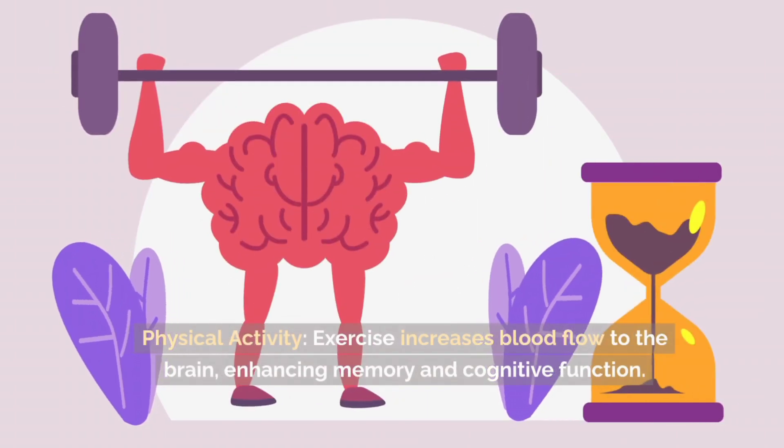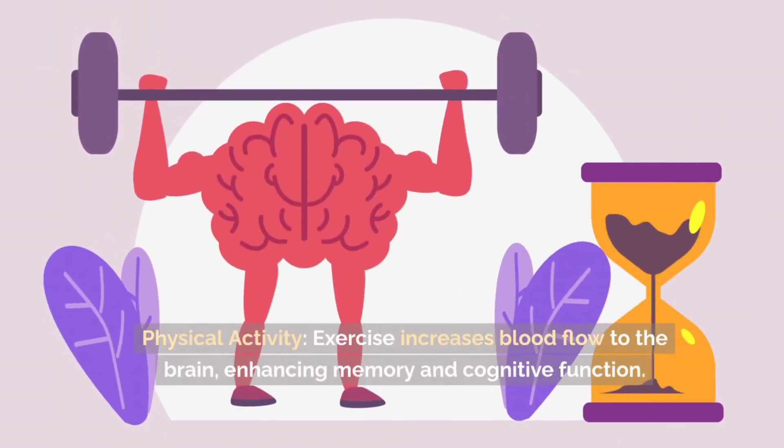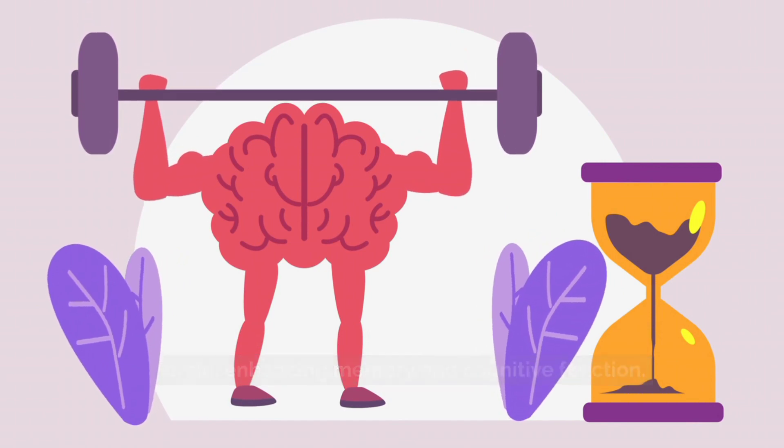Physical activity. Exercise increases blood flow to the brain, enhancing memory and cognitive function.